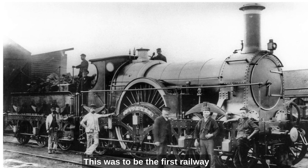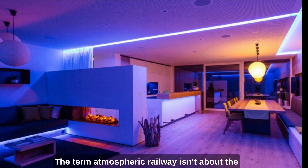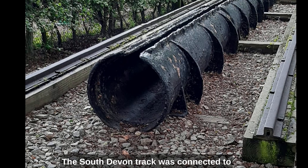This was to be the first railway designed from the start to be atmospheric. The term 'atmospheric railway' isn't about the lighting and music in the carriages — it's about propulsion. The rails were normal, well, normal by Brunel standards. South Devon track was connected to the GWR, so they were wide gauge.